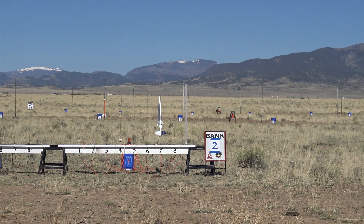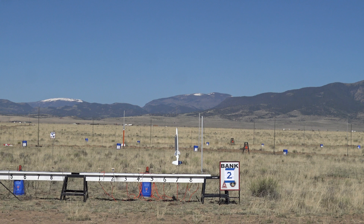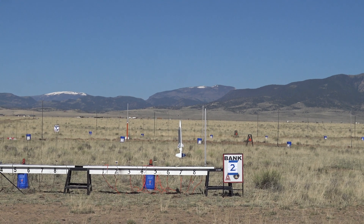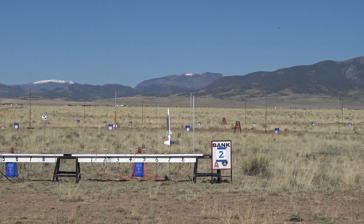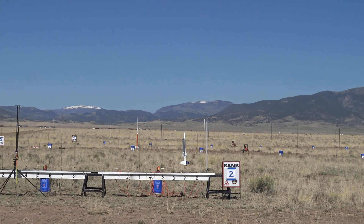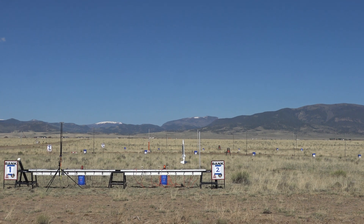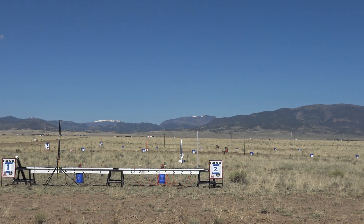So it looks like it's probably going to go up on a rocket motor and come down as a glider. This is a heads-up flight, so keep an eye on this guy. It looks like a pretty cool rocket. It's going to go up on a D-12, three-second delay. And it looks like it has a parachute and a glider, so some of it will come down in a chute, some of it will glide.